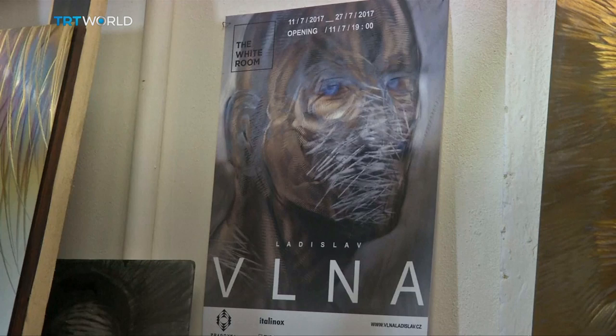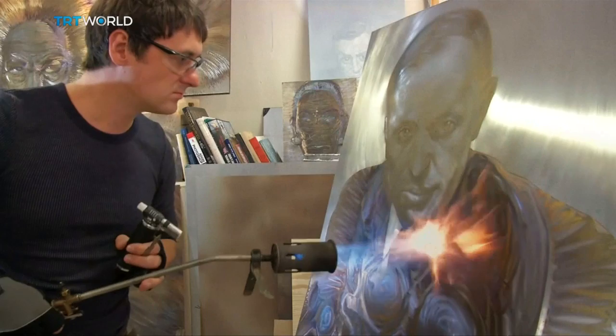While an artist is at work, it's better to not disturb the creative process — especially if they are using steel and fire as their materials.